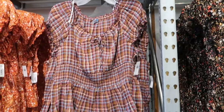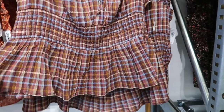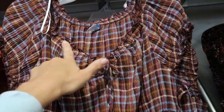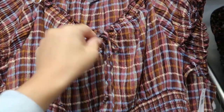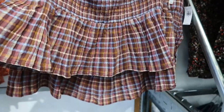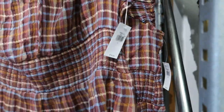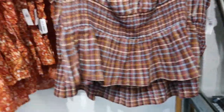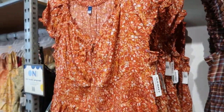Some new prints in this balloon short sleeve peplum top — same ruffle detailing with a tie, smocking at the bottom of the sleeve and through the bust, with a little peplum. These are $29.99. You can wear it on and off the shoulder. Cute for photos too.